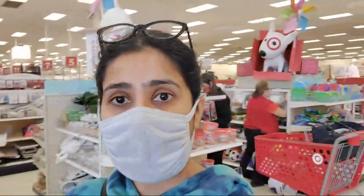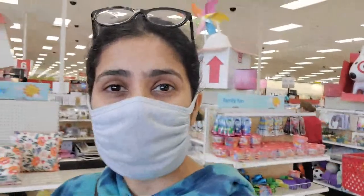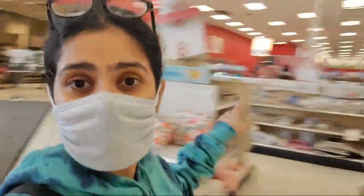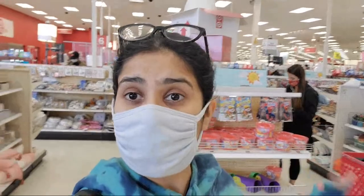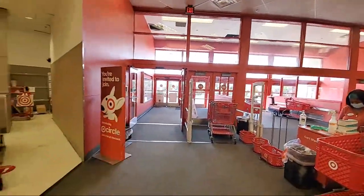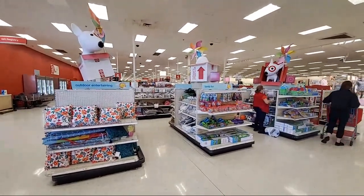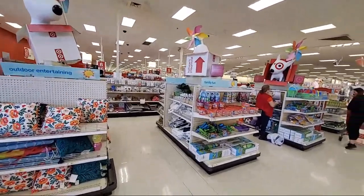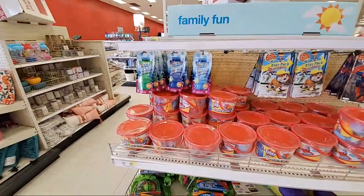I'm at Target today at the dollar spot, where I do a lot of my shopping. You always ask me where I find those stickers and notepads — all the cool stuff you've seen me using for years — and this is the spot. You have to wear a mask inside the store; it's mandatory. Everything you see here is from one dollar to five, maximum seven, but nothing more than that.